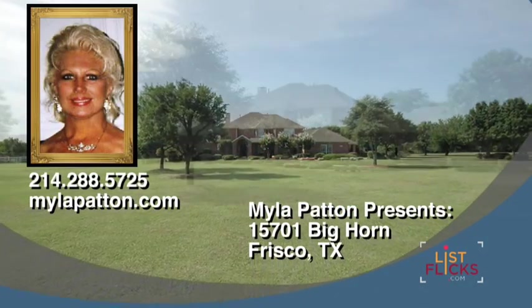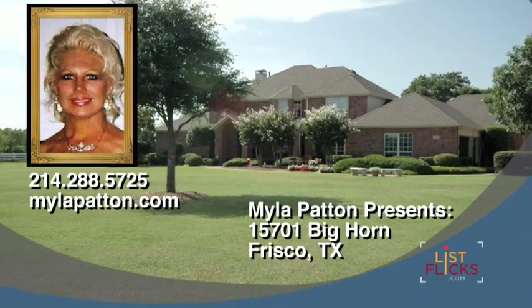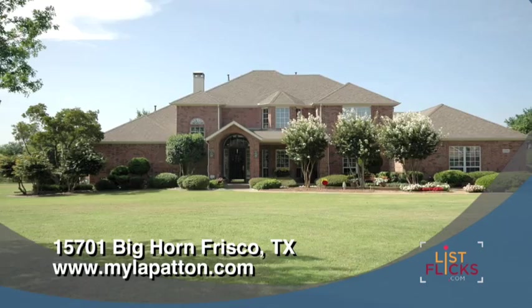Situated on the Frisco-McKinney border, Custer Creek Farms is minutes from shopping, entertainment and hospitals, yet the feel is that of a quiet rural community.